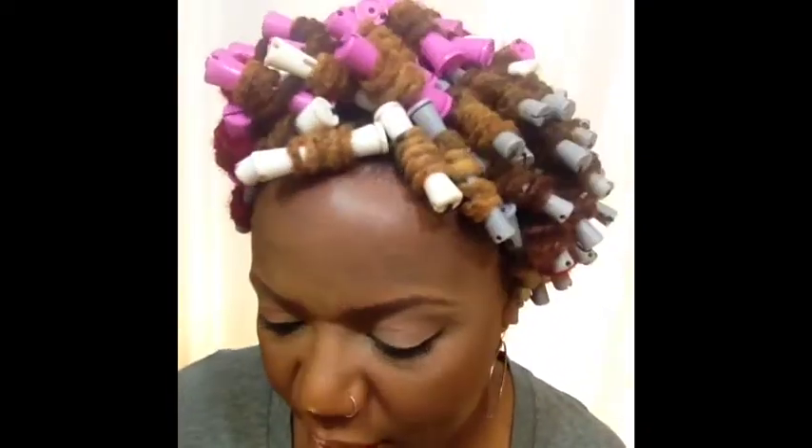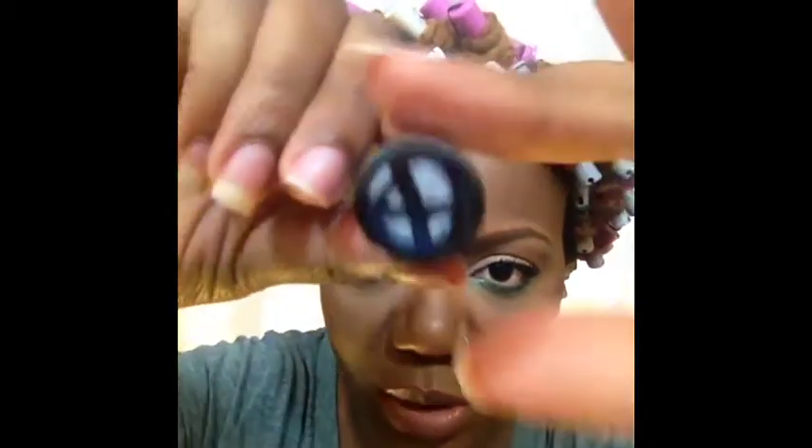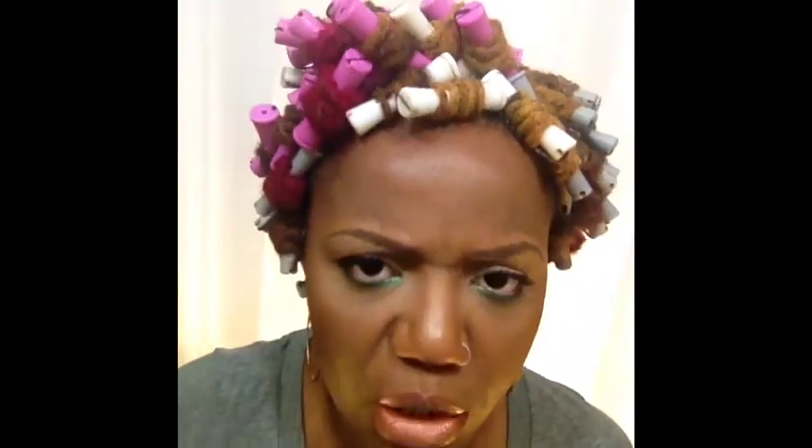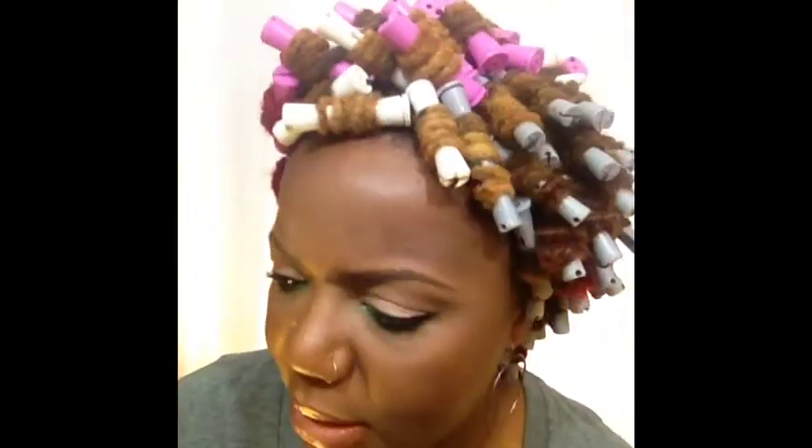I had some items for Back to MAC so I picked up — you can't see it because they cross it out when you do Back to MAC — but this is Myth lipstick, which is what I have on right now, with NYX Rose Brown liner and NARS Greek Holiday lip gloss. And I also picked up...